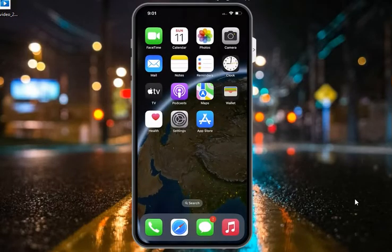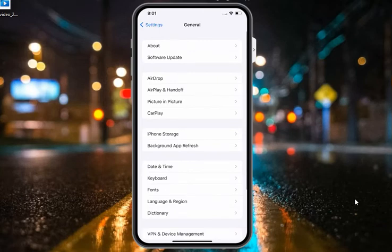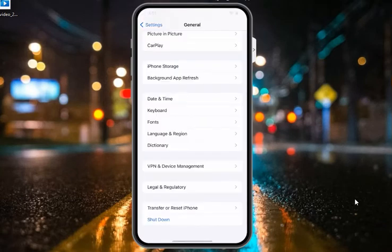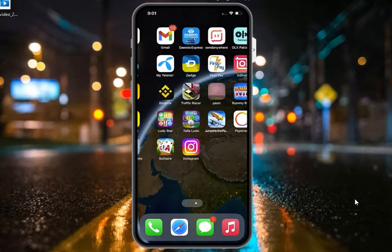If solution number two is not working, apply solution number three: restart your iPhone. Tap on the Settings app, tap on General, scroll up to find and tap on Shut Down. Drag the slider to the right side. After 10 to 20 seconds, turn it back on and fix your problem.